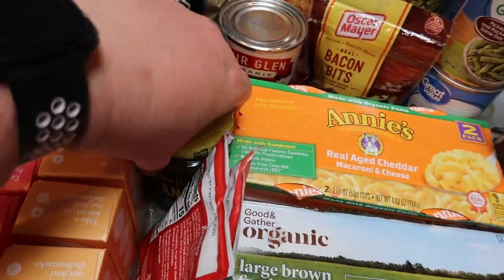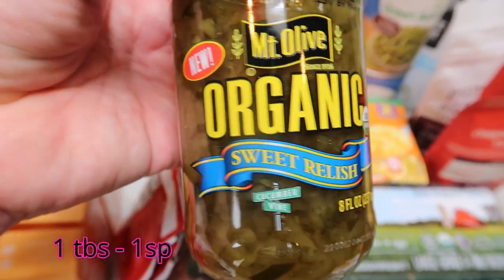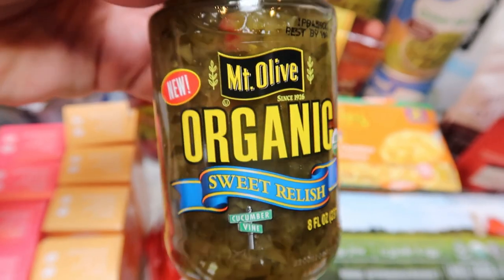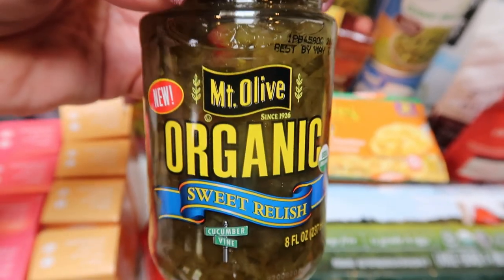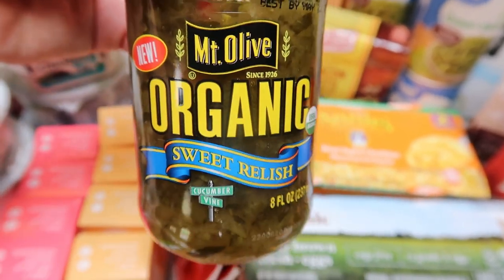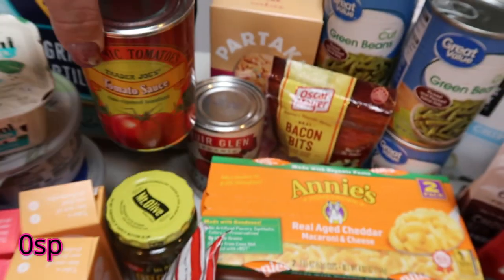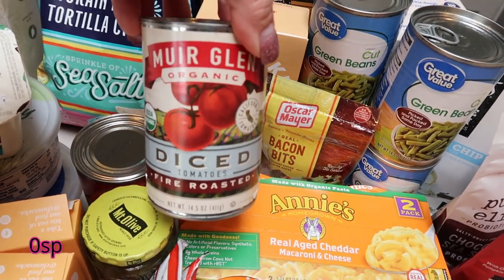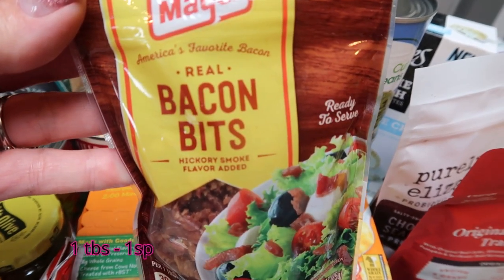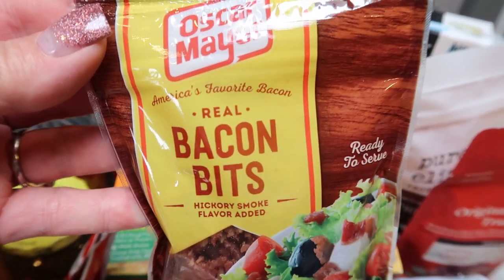A couple of canned goods: at Trader Joe's I saw this Mount Olive organic sweet relish — it says new on the package. I love sweet relish on burgers, hot dogs, and in tuna and egg salad, so I grabbed that. I also picked up a can of organic tomato sauce for a recipe, and at Target the Muir Glen diced organic fire-roasted tomatoes. Bacon bits for a recipe that called for four slices of crumbled bacon — bacon bits is just so much easier.